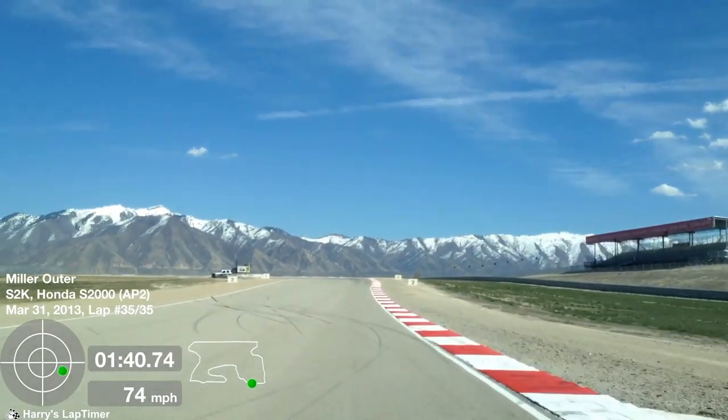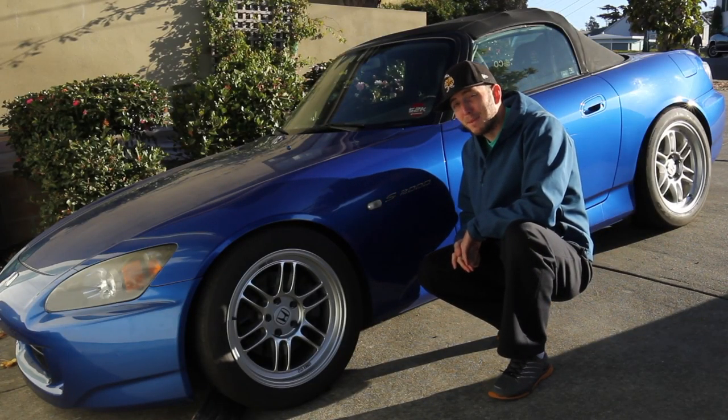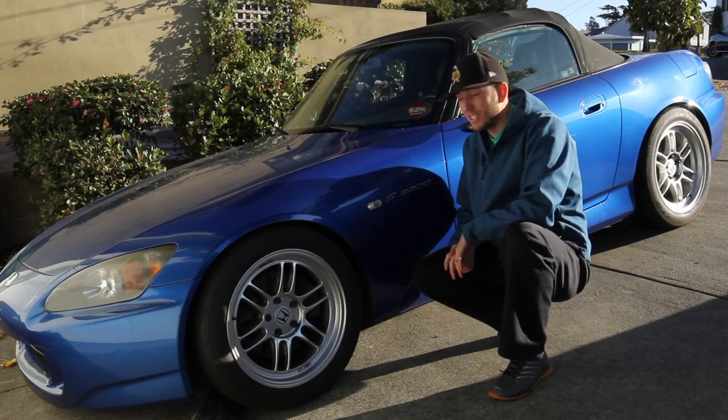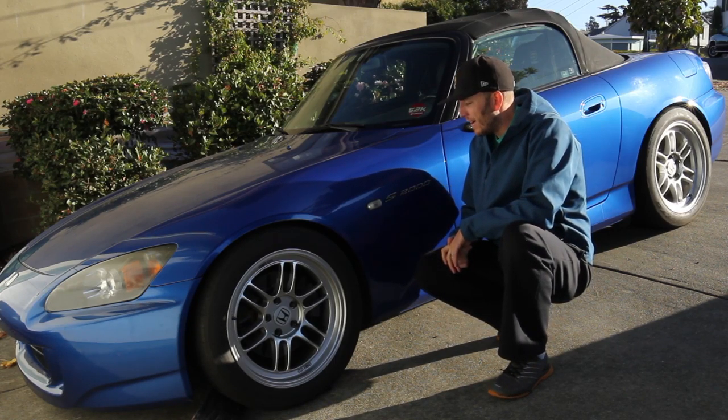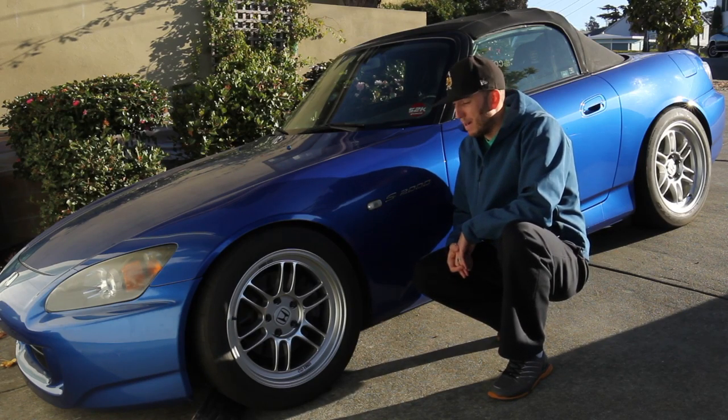To give you a little idea of some of the things I've done to the car — most importantly, right here you can see we have the clear side marker. That was one of the first modifications I ever did to the vehicle. It's a very cheap modification that really improves the look of the car. Easily 5 horsepower.